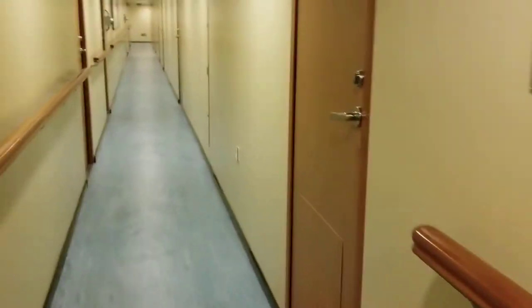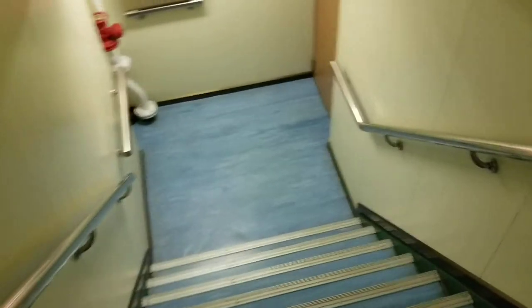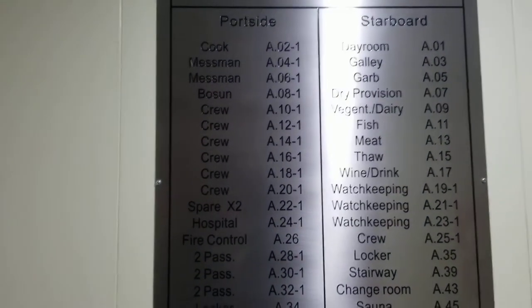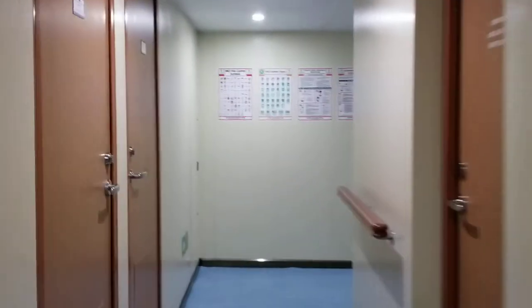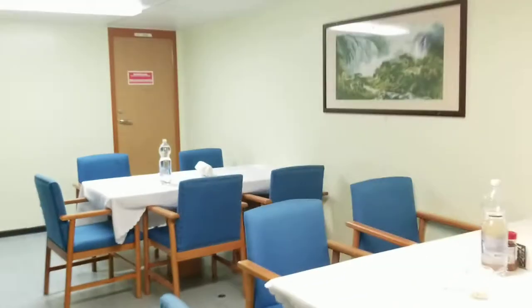Now we're going to go down to the mess hall. These are steep stairs on these ships. So now we're on deck A. You can see this is where most of the crew quarters are — also more passenger quarters. There are lots of safety signs everywhere with various procedures for sailing. There's the galley, also known as the kitchen. Here's the duty mess — the mess hall — where we eat three times a day. There's the schedule.